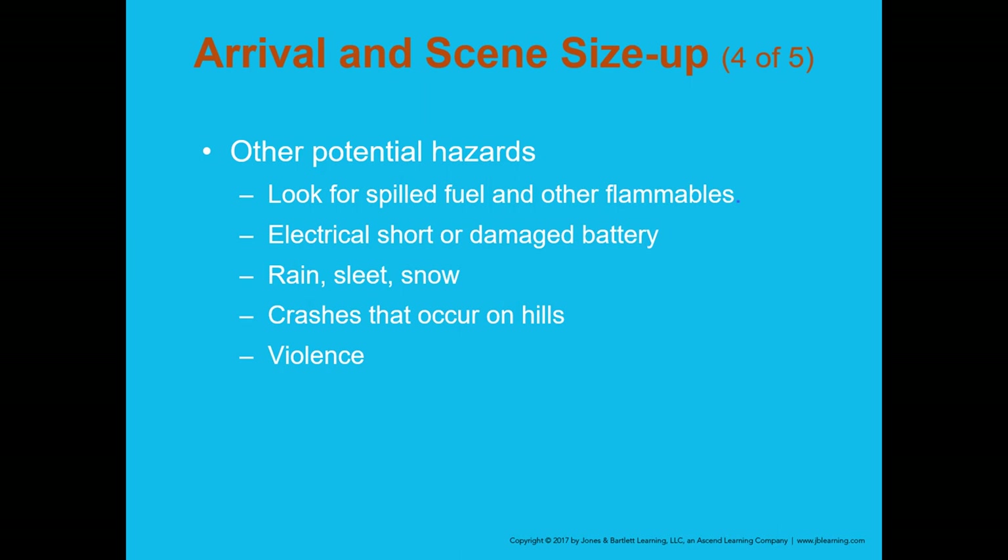Be aware of electrical shorts and damaged batteries. Rain, sleet, and snow add hazards. If the crash is on a hill over a crest, ensure someone is blocking traffic on the other side — vehicles coming over that hill may not have enough time to see the accident. Check for violence as well — rescue incidents can elevate anxieties and cause people to become potentially violent.